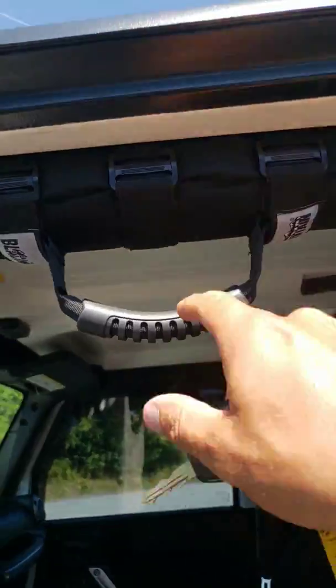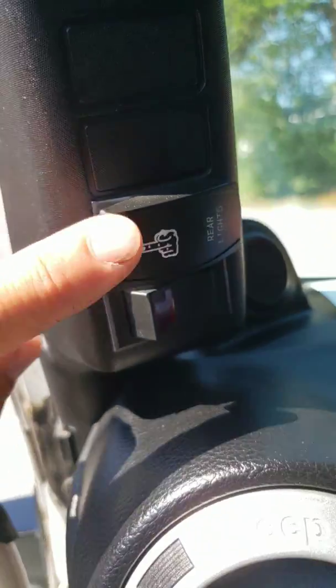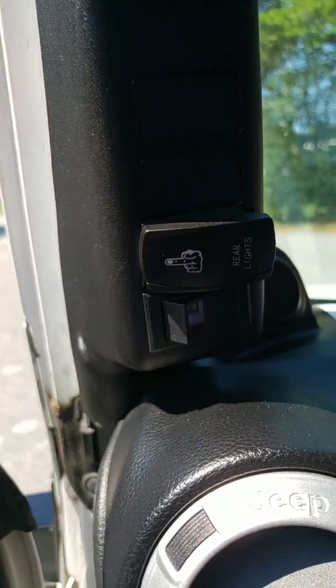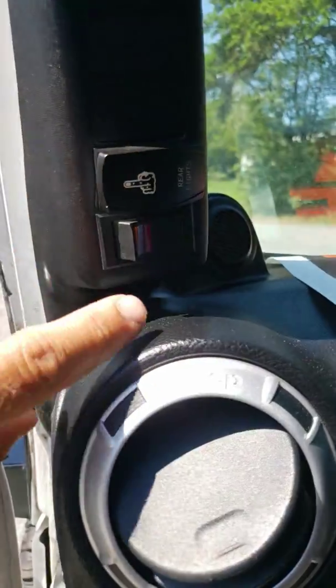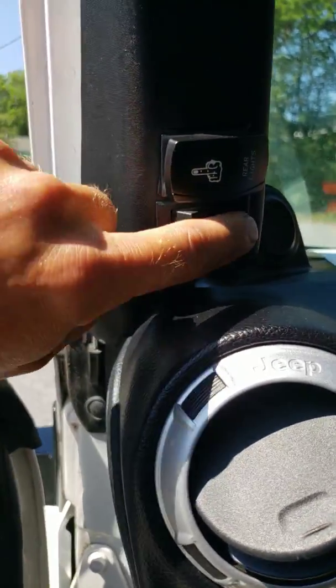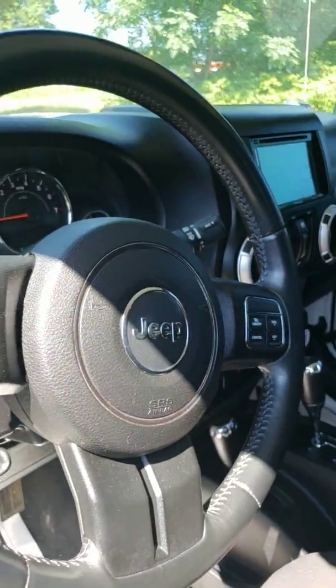Got some new oh-shit handles and a new pillar we put in here. It's got the rock light kit — six super bright LEDs, the brightest on the market. We also got a switch that turns the fog lights on, which are right up here. Typical Jeep interior, as you can see.